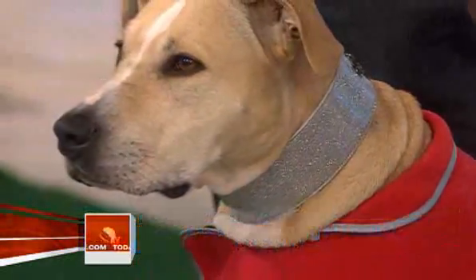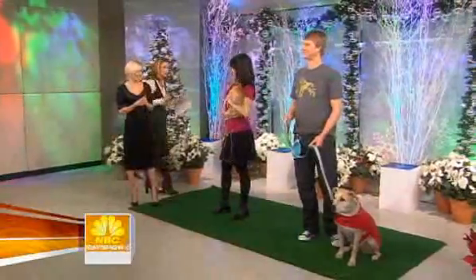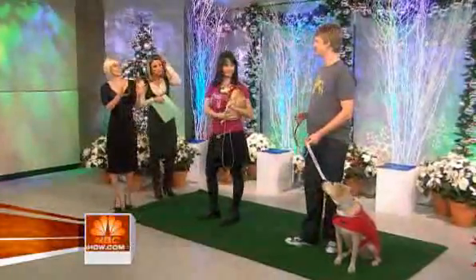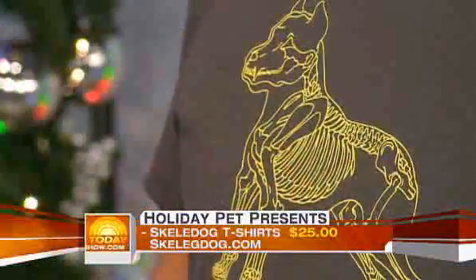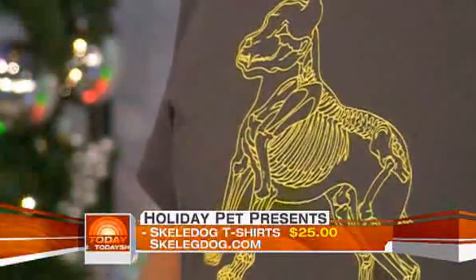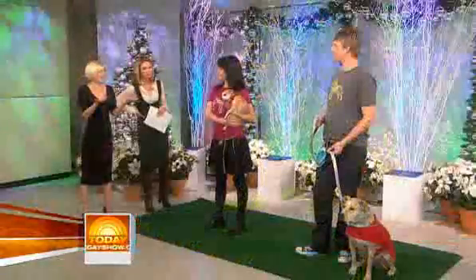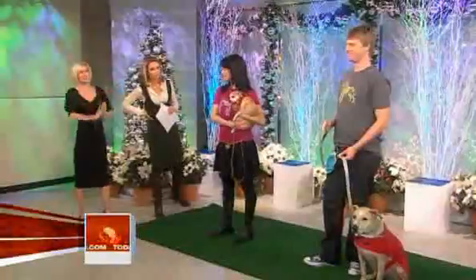As we move around, I want to make sure we talk about Anna and David's t-shirts as well, because they're wearing something special. They're wearing really special t-shirts by SkeleDog. This company makes 12 different iconic dog breed skeleton t-shirts, so you've got pretty much a t-shirt for every dog lover in your family. They're only 25 bucks. Roll one of these up, put it in a stocking and you're good to go — everyone loves these.